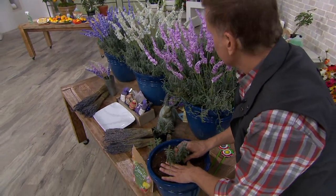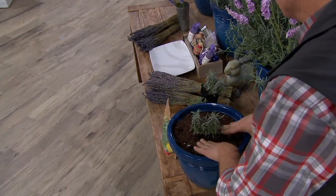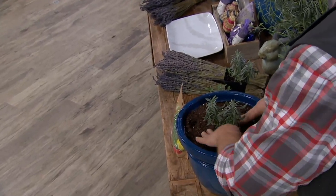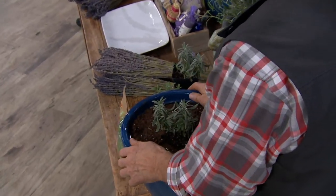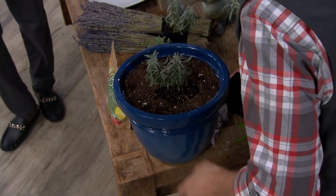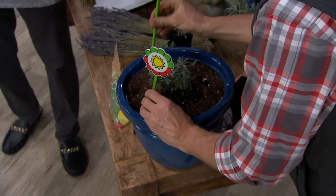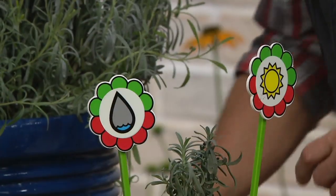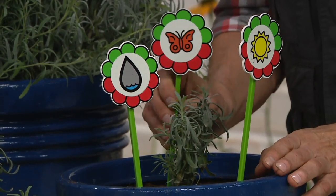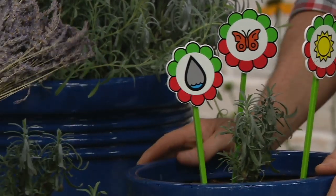So you dig a hole. Believe it or not, these love the hot, dry soil — they thrive on neglect. You put them in the sun; they love hot, full sun. They do love just a little bit of water, but once they're established, Mother Nature will take care of them. And because of the fragrance, they're going to attract all the pollinators, and that's what we ultimately look forward to.